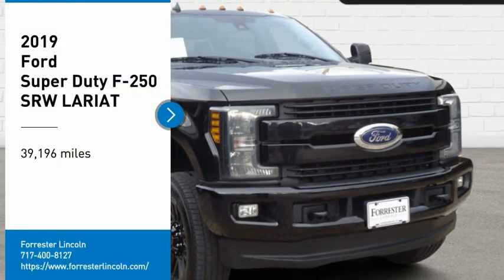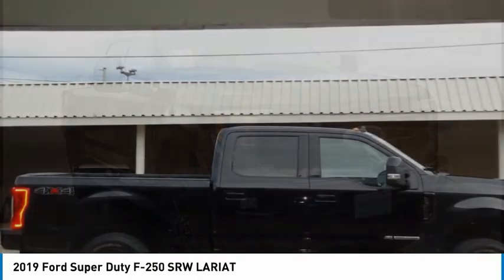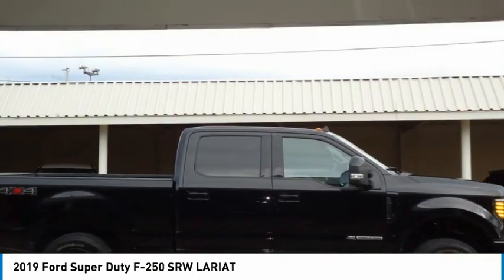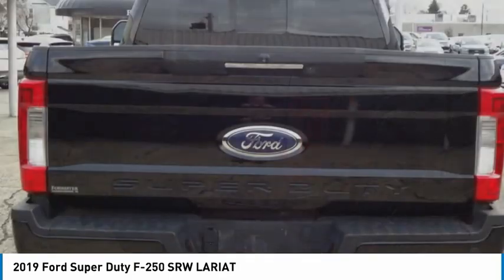Take a ride in the 2019 F-250 Super Duty. Head-to-head fuel efficiency, head-to-head towing, head-to-head torque — Ford F-250 Super Duty.